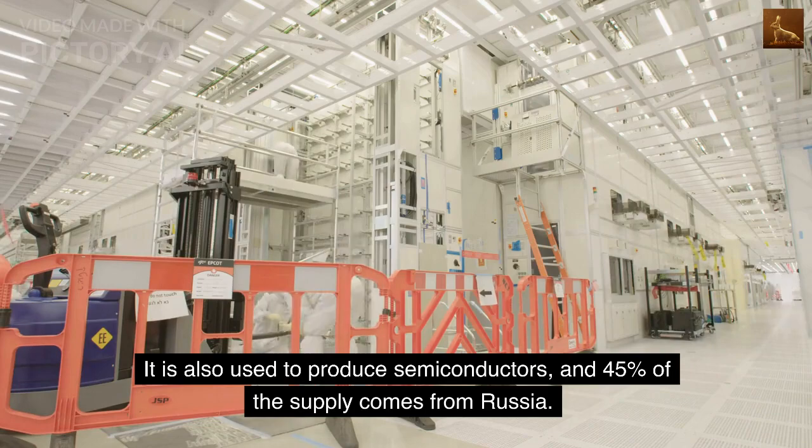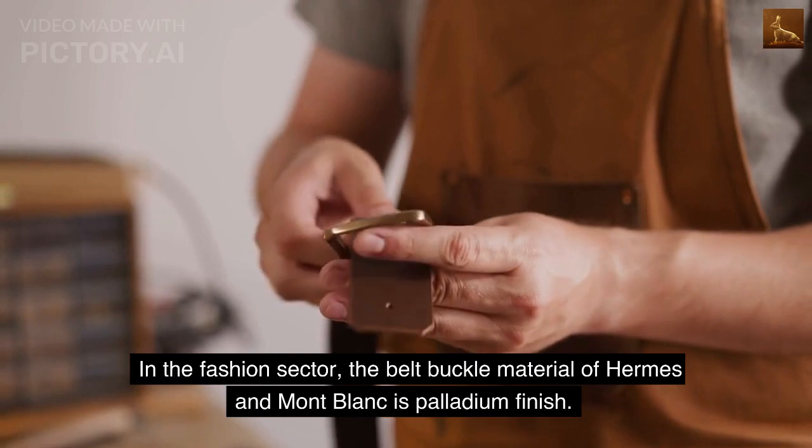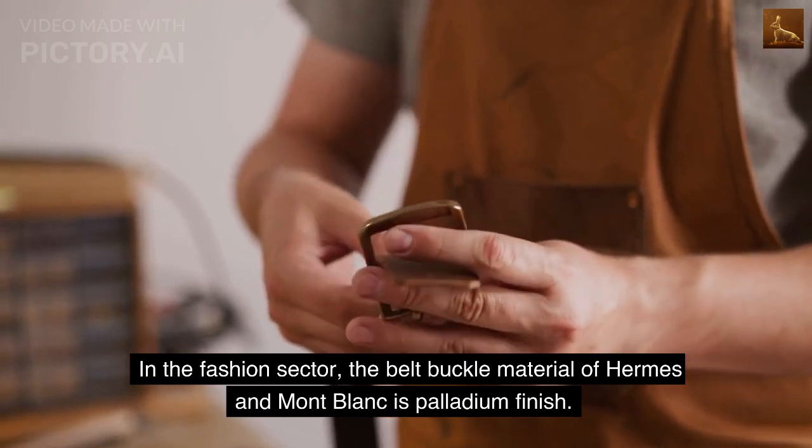It is also used to produce semiconductors, and 45% of the supply comes from Russia. In the fashion sector, the belt buckle material of Hermes and Montblanc is palladium finish.